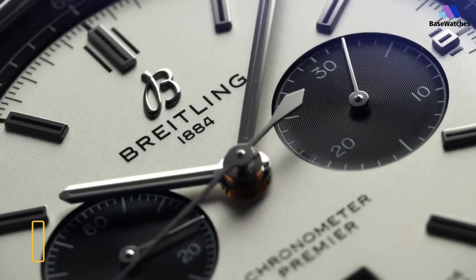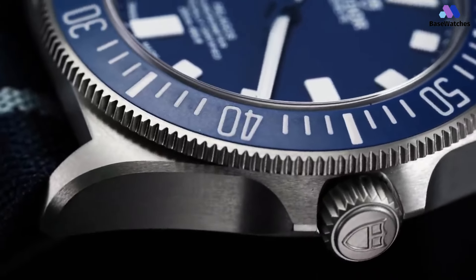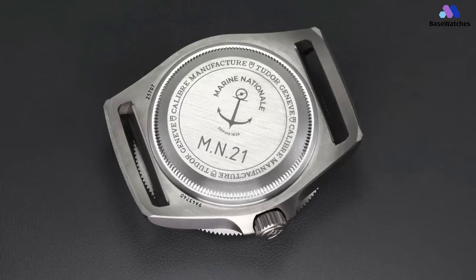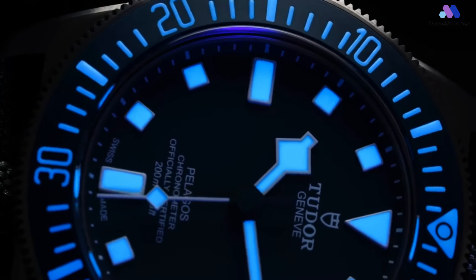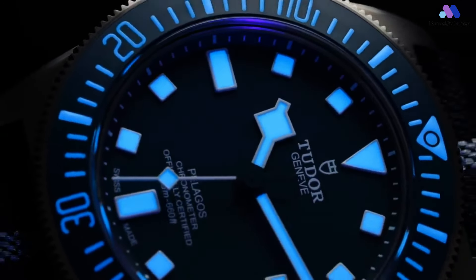The Tudor Pelagos FXD is a testament to the brand's commitment to producing high-performance watches. It boasts a robust and functional design that befits its intended use as a professional dive watch. The 42mm titanium case is not only lightweight but also exceptionally durable, making it an ideal choice for underwater exploration. It features a matte finish that reduces reflections and stands up well to the rigors of diving.